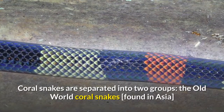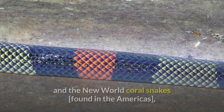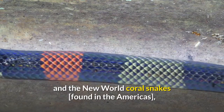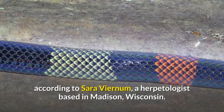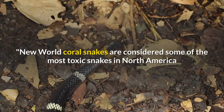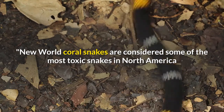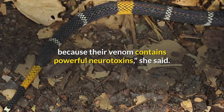Coral snakes are generally considered less dangerous than rattlesnakes because they have a less effective poison delivery system. They are separated into two groups: the Old World Coral Snakes, found in Asia, and the New World Coral Snakes, found in the Americas, according to Sarah Viernum, a herpetologist based in Madison, Wisconsin. New World Coral Snakes are considered some of the most toxic snakes in North America because their venom contains powerful neurotoxins, she said.